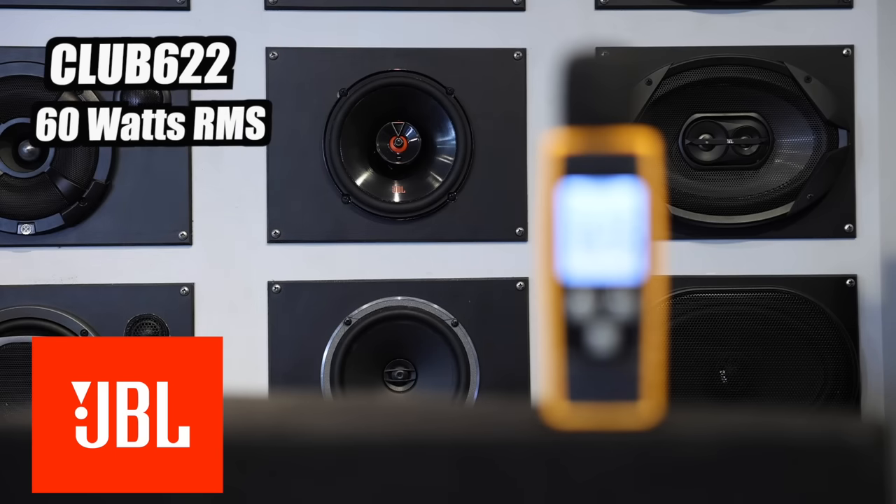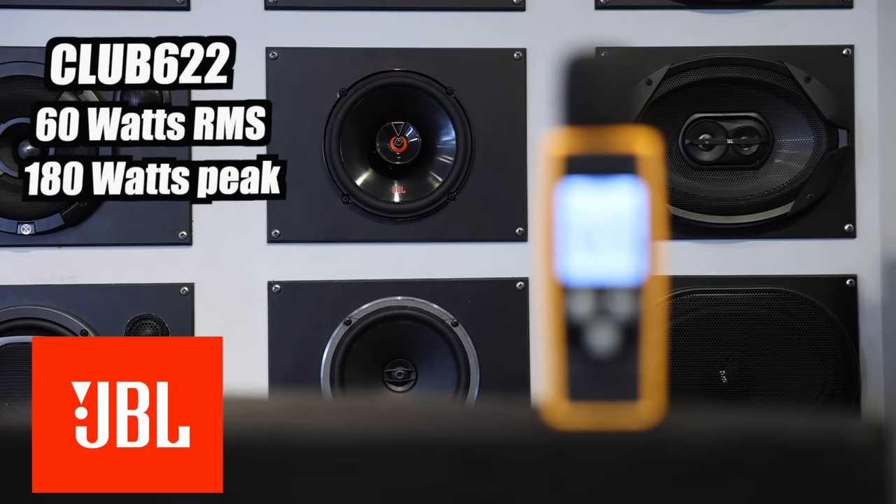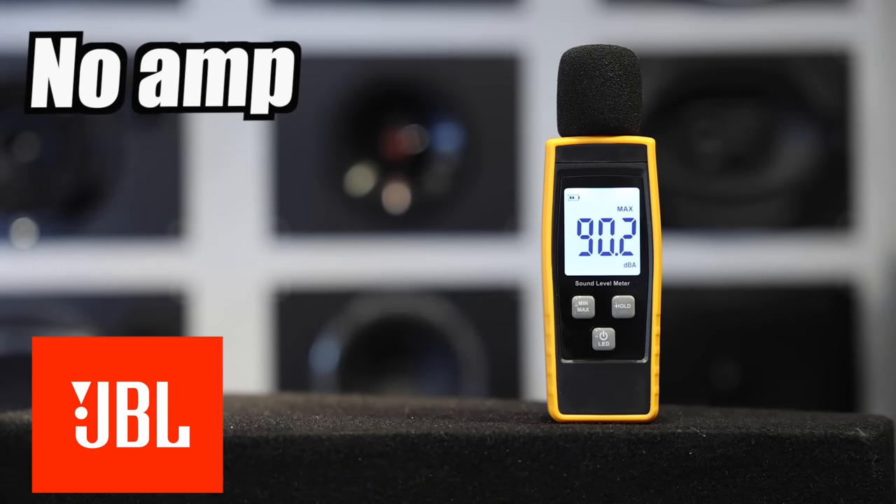Up next, JBL's Club 622. 60 watts RMS, 180 watts peak. These came in at the highest sensitivity at 93 dB. So let's see if we do sacrifice bass because it has a higher sensitivity rating. First off, without the amp. This came in at 99.1 dB. Not a huge difference in the mid-bass versus the Kicker or the Powerbase. I do notice a difference against the Alpine as well. As a note, I do have the tweeter sensitivity set to plus three.